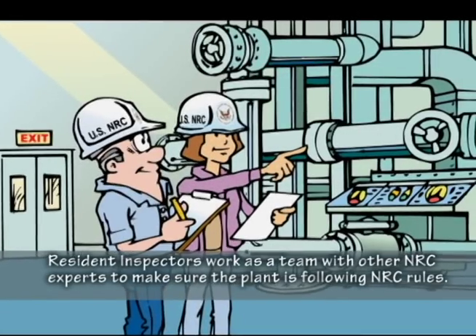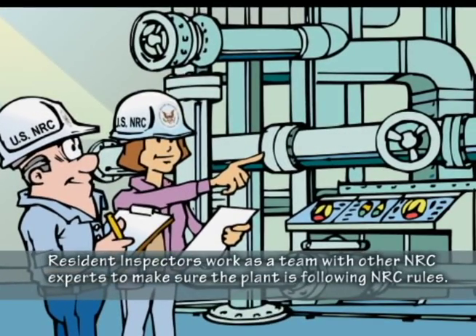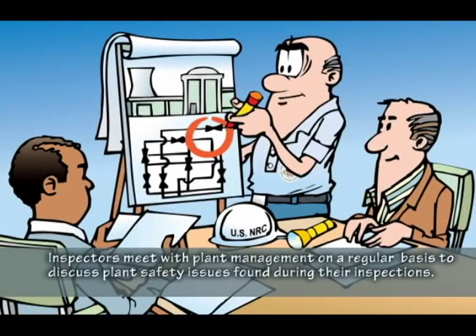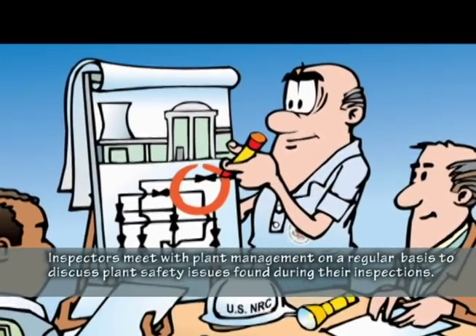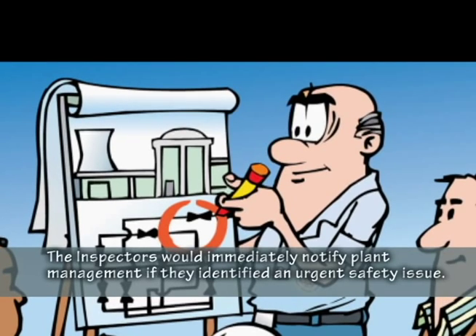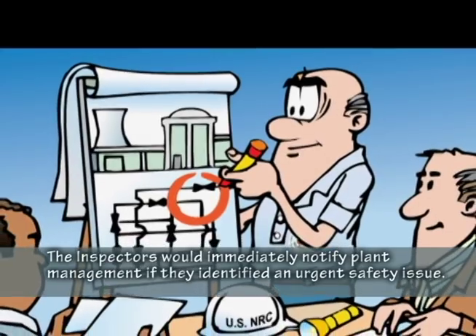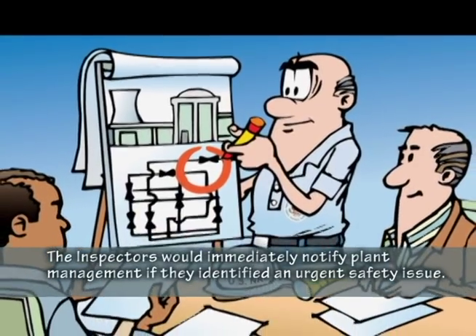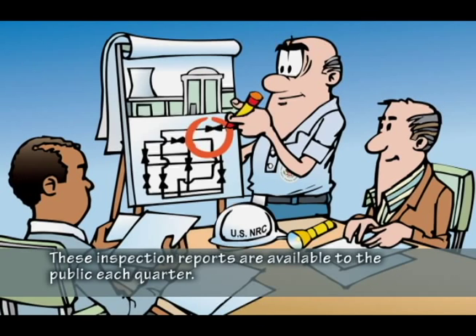Resident inspectors work as a team with other NRC experts to make sure the plant is following NRC rules. Inspectors meet with plant management on a regular basis to discuss plant safety issues found during their inspections. The inspectors would immediately notify plant management if they identify an urgent safety issue. These inspection reports are available to the public each quarter.